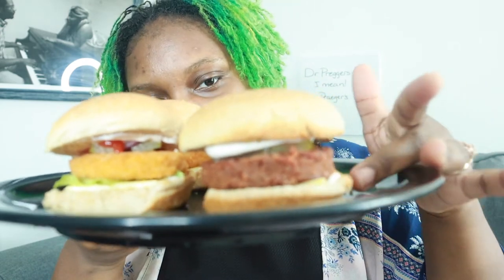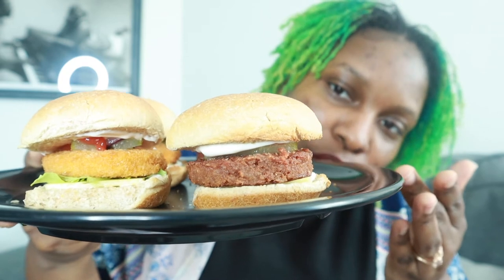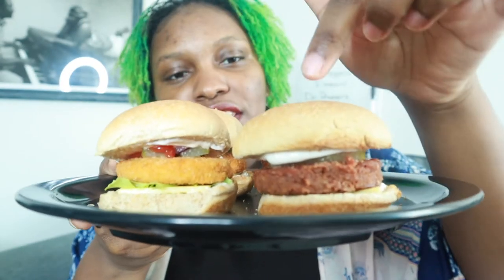Let's go ahead and take a look at these. Normally when I try things, I try them absolutely plain. But I went ahead and dressed up my sliders because that's how we're going to eat them anyway, right? I could taste the meat by itself, but why? So as you can see, I've got my cute little sliders ready. I've got some Chao cheese, a little lettuce, some mayo, pickles, onions, and ketchup. That's pretty much all on these. You can tell this is chicken and this is hamburger.